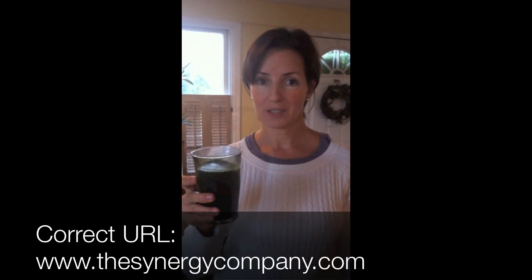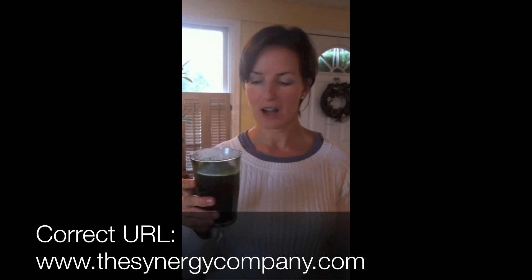My absolute favorite is Pure Synergy. You can purchase it on www.puresynergy.com, and I guarantee that if you start drinking these every day, you will notice a huge shift in your energies. See you tomorrow.